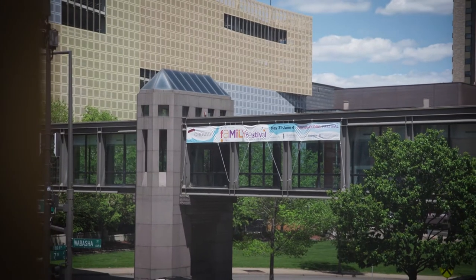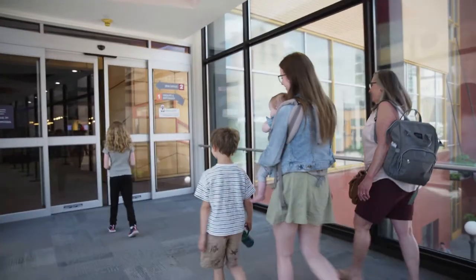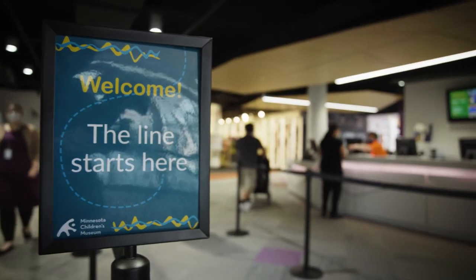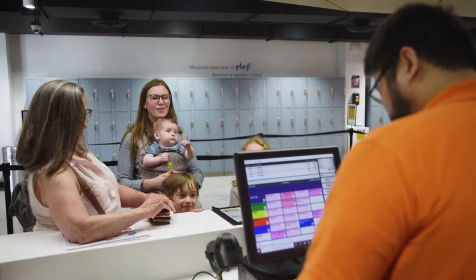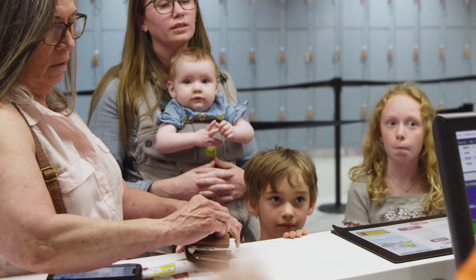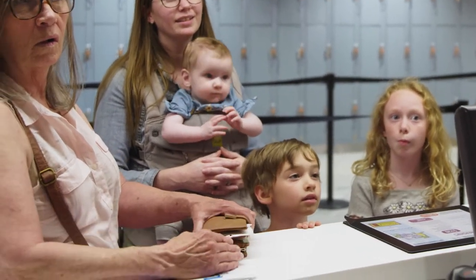The family parked in the garage across the street. They cross the Skyway bridge to get to the museum box office. A friendly visitor assistant calls them up. While mom is purchasing tickets, Sage notices a dinosaur toy in the gift shop. They're very curious, but remember to stay with their grown-up.